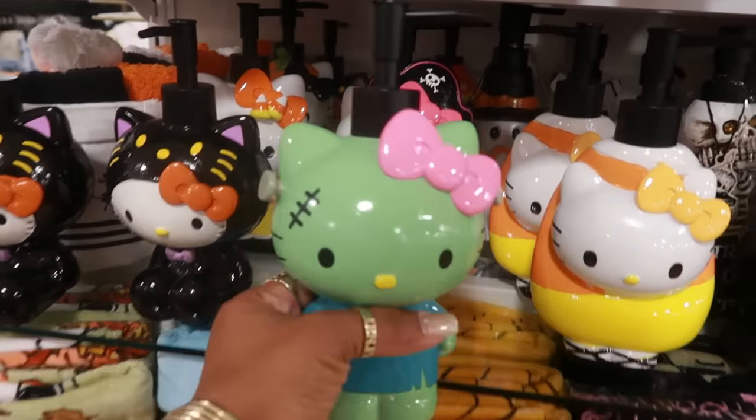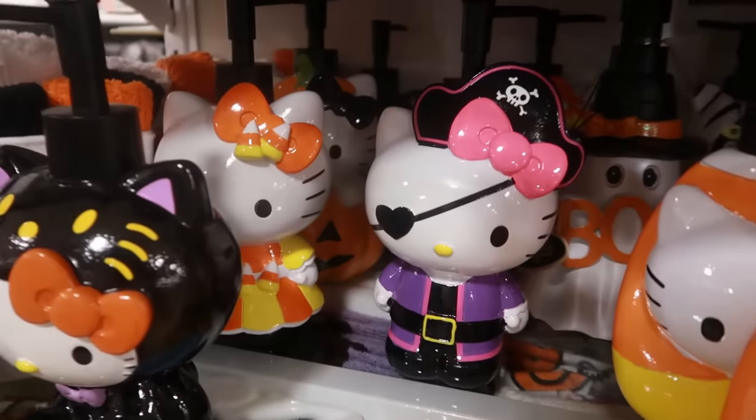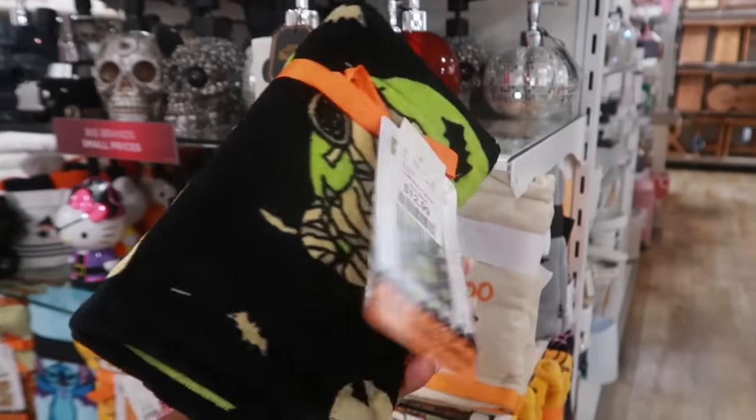You guys know I love the Frankenstein — $15. You have that one right there with the patch, really cute. The candy corn one, and there's another one back there with her on a pumpkin. You have this set of towels for $13.